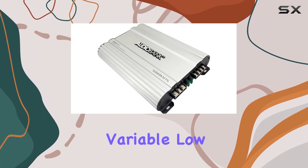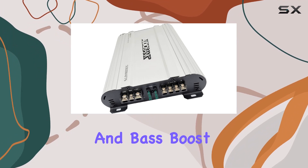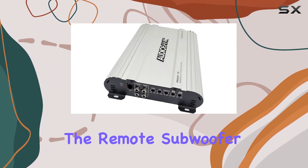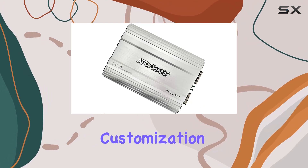The continuously variable low-pass crossover, ranging from 40 Hz to 180 Hz, and bass boost feature, adjustable from 0 to plus 12 dB, allow you to fine-tune your audio to perfection. The remote subwoofer level control and variable input gain further enhance your customization options.